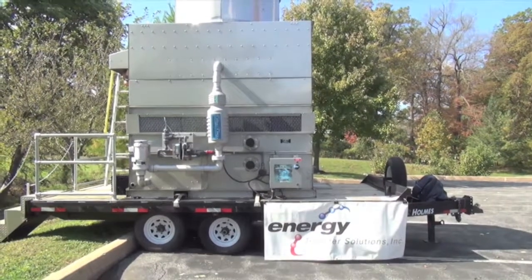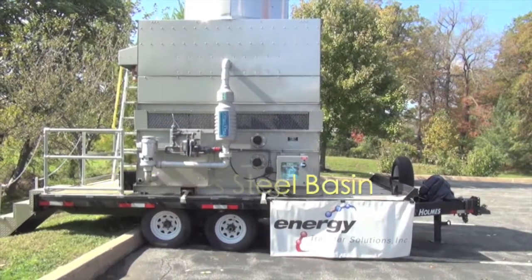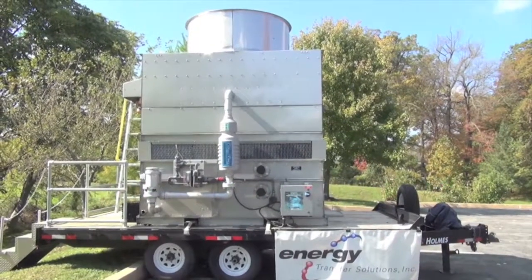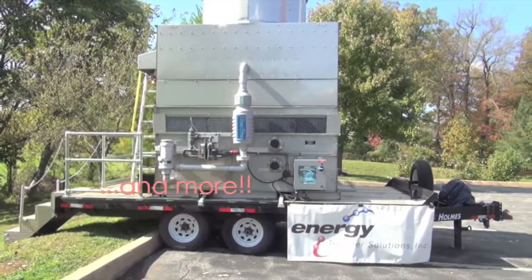The Evapco ESWB comes available with many value-added accessories, including stainless steel basins, stainless steel upper construction, external ladders and platforms, motor davits, electronic water level control, and many others.